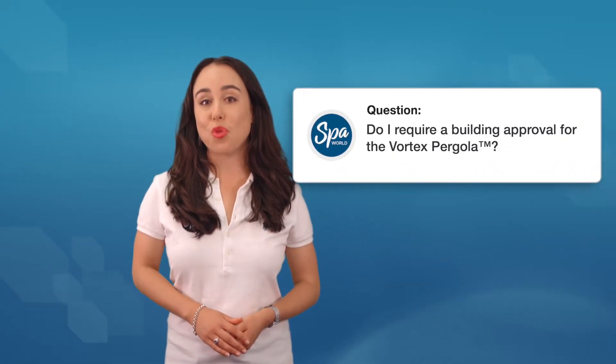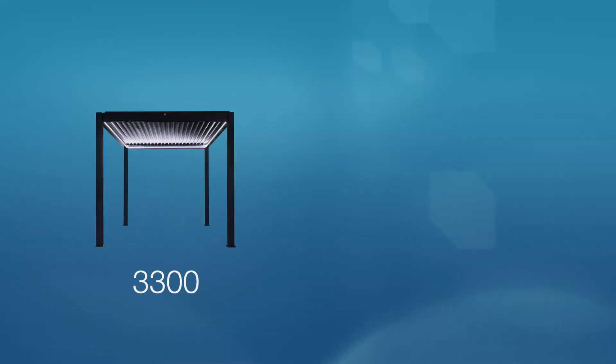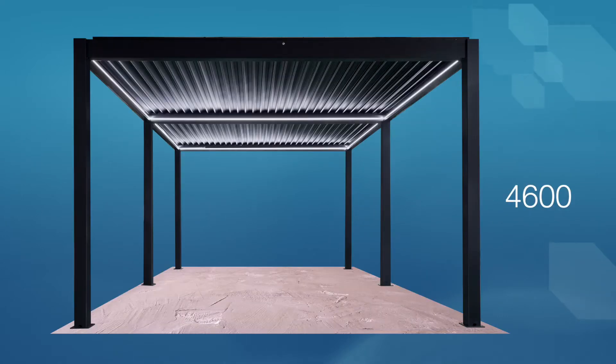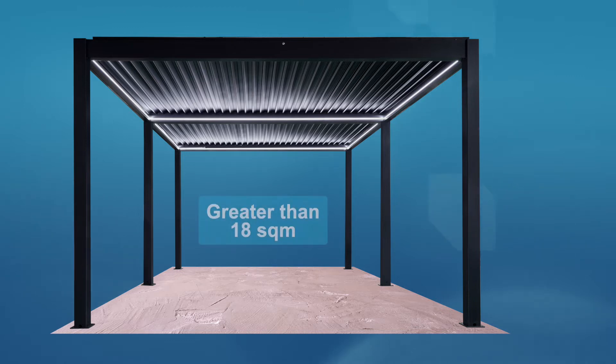Do I require a building approval for a Vortex pergola? The Vortex pergola 3300 and 3400 models do not require building approval. However, the 4600 pergola model will require building approval as it has a floor area that's greater than 18 square meters.